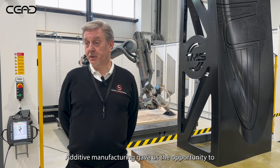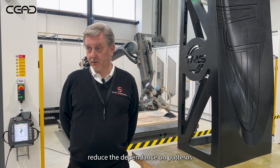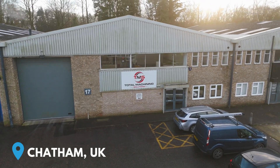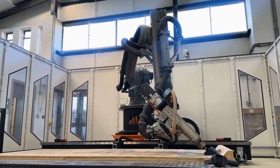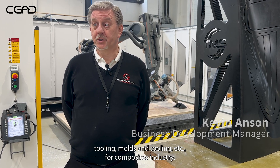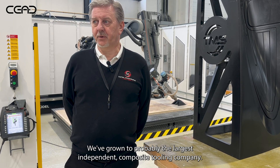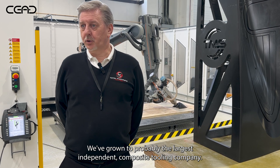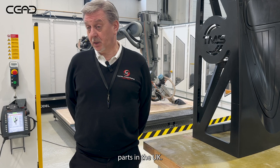Additive manufacturing gave us the opportunity to reduce the dependence on patterns and go straight to carbon moulds. We've grown; the company's grown up based around manufacturing tooling, moulds and tooling for the composites industry. We've grown to probably the largest independent composite tooling company that doesn't actually get involved in making composite parts in the UK.